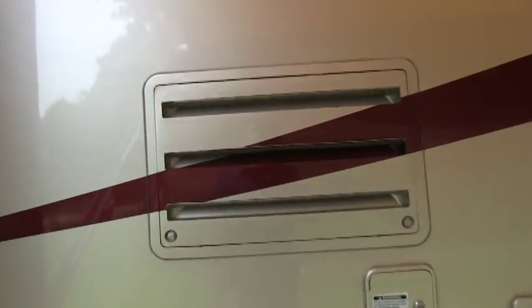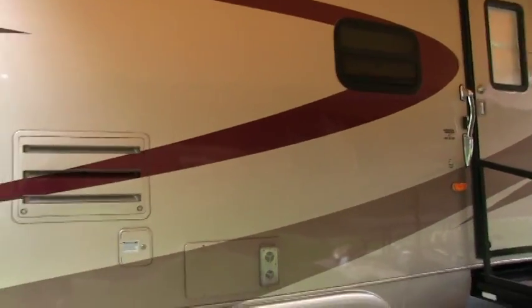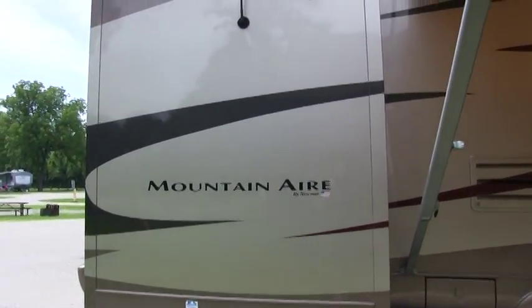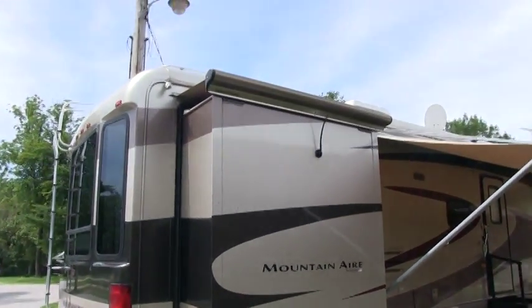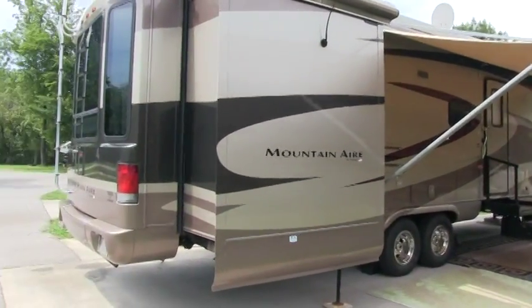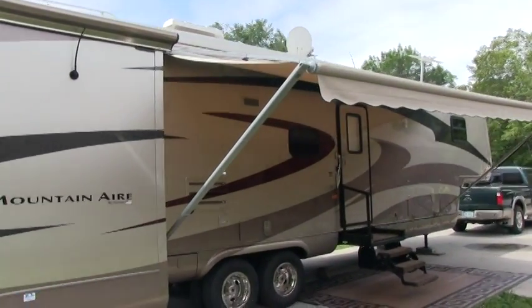They've even painted the access covers. Let me get a shot of this premium paint package that Newmar does. The same paint detail that Newmar did on this coach is the same they'll put on a Newmar Dutch Star or Mountaineer motorhome — the same paint job you'll find on a $300,000 motorhome. These Mountaineer fifth wheels came off pretty much the same factory line.